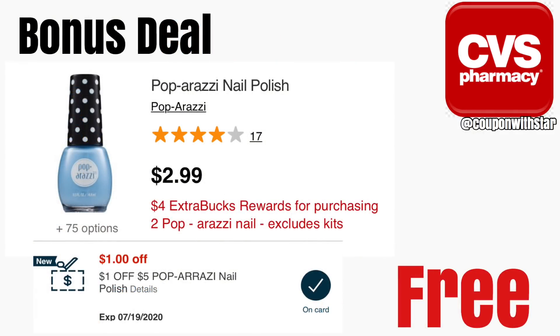Another deal I wanted to mention is this unadvertised deal on the Paparazzi nail polish. This is going on this current week and again through next week, July 19th through the 25th. The Paparazzi nail polish is always two for $5 regular price. I also have a dollar off of five Paparazzi nail polish CRT. If you add that CRT in, you can pay $4 for two bottles and then get back a $4 ExtraCare Buck, making them absolutely free. Even without the CRT, they only come out to 50 cents a piece, so it's a nice item to add in if you need nail polish.